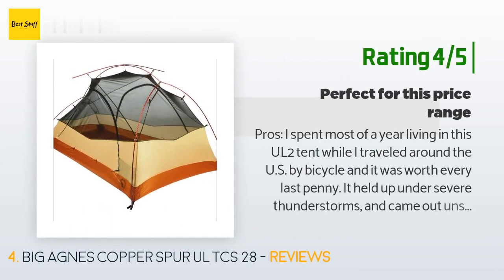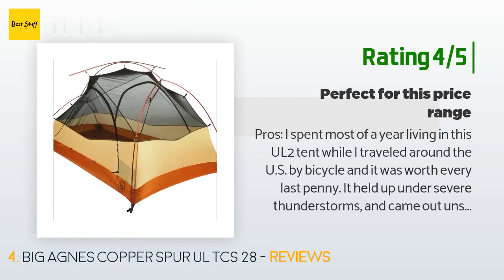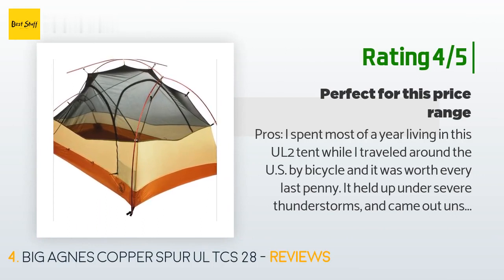'It was worth every last penny. It held up under severe thunderstorms and came out unscathed after tumbling through fields a couple of times when I forgot to stake it down. Although it blew away, that says more about its lightweight nature than the fact that I didn't stake it.'